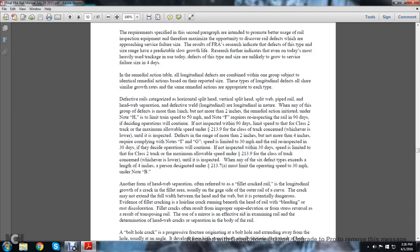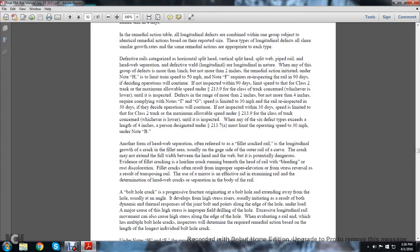When the defect range is more than two inches but not more than four inches, the track owner is required to comply with operating speed limits of 30 miles per hour and re-inspect within 30 days if operations continue. If not inspected within 30 days, the speed limit is the class 2 track maximum allowable speed under statute 213.9, whichever is lower, until inspected. Where any of the six defect types exceed a length of four inches, a person designated under statute 213.7a must limit the operating speed to 30 miles per hour — Note B.